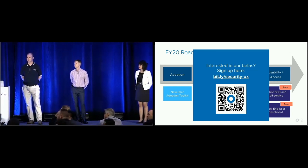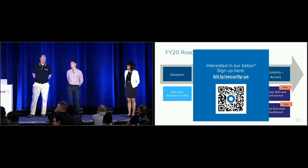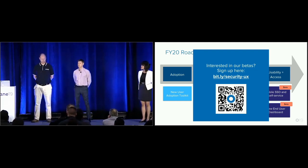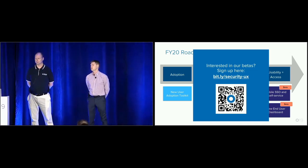Did you also roll out modern authentication and disable things like IMAP and POP at the same time as MFA? Not at the same time, but we're in the process of working through that at the moment, disabling that through Google.